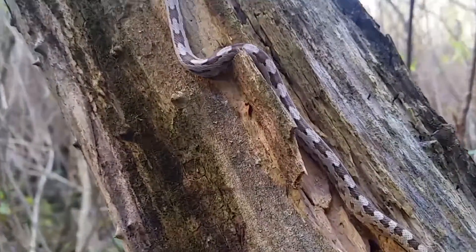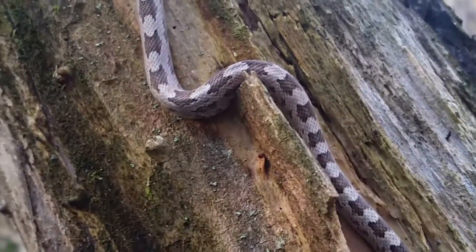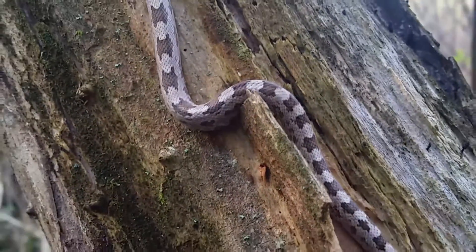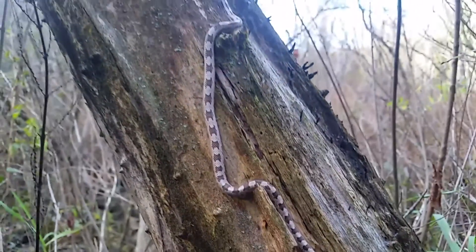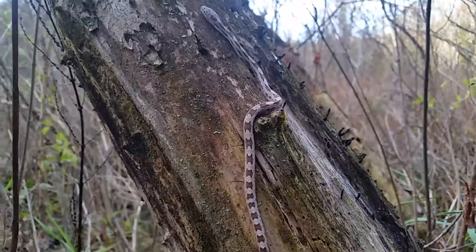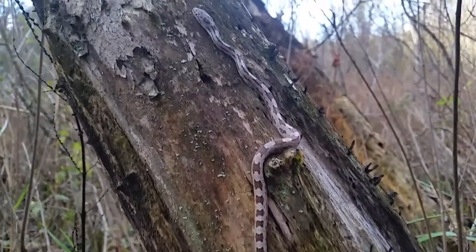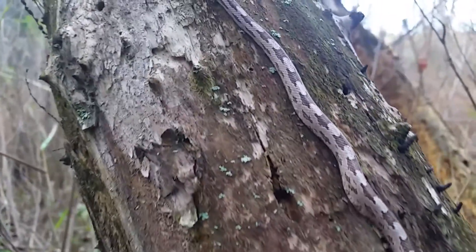They have excellent camouflage and a great ability to climb trees and other objects. Commonly mistaken for pygmy rattlesnakes and diamondback rattlesnakes, however easily distinguished just by recognizing the shape of the saddle on its back. The saddle are the dark splashes amongst the gray coloration.